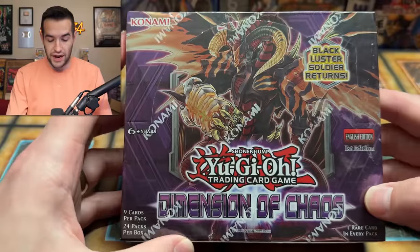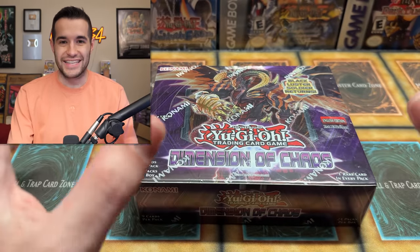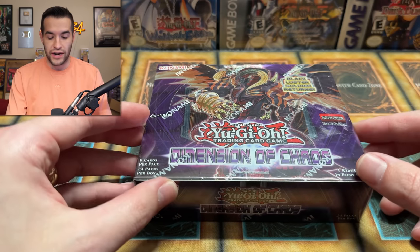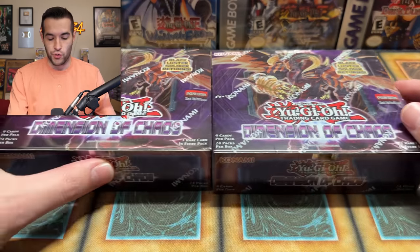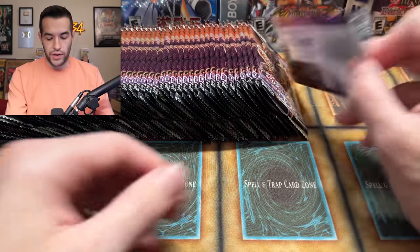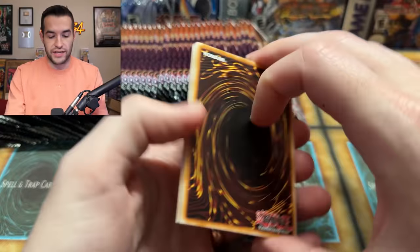Here are our lucky packs. We have the Dimension of Chaos First Edition box. If you guys have been a longtime viewer of the channel, you know we've had insane luck with Dimension of Chaos. I haven't really opened a lot of booster boxes of the set - maybe like one time. When I did this before, I bought a ton of $2 packs and we pulled four Ghost Rares out of those packs. Today we don't just have one booster box - we have two. These were sent to me by the legendary EX Gamer, and we will be attempting to pull him a Ghost Rare.